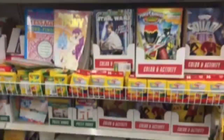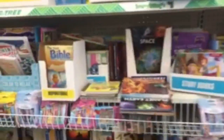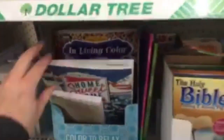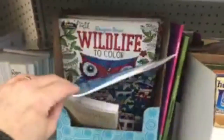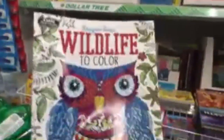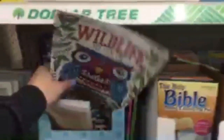I haven't found the super huge coloring books yet — they do have some. To anyone that lives in Minnesota, I'm in Rochester, Minnesota. This is the new Dollar Tree location in the Shops on Main Plaza — it's a great store.